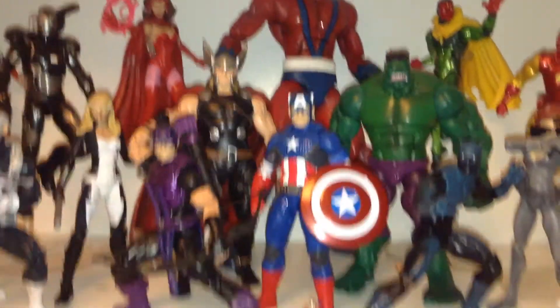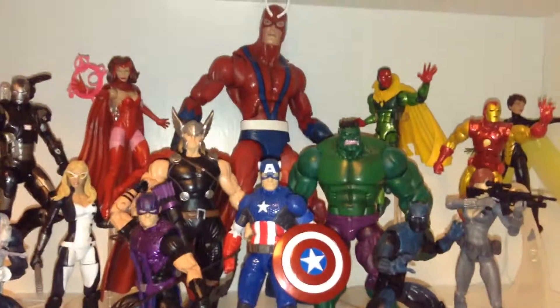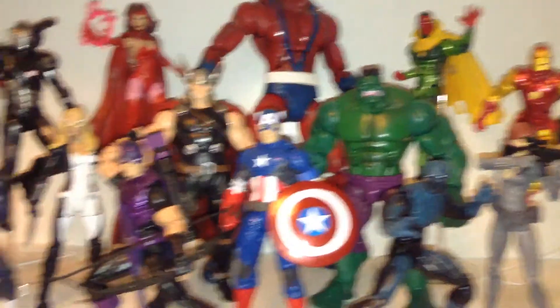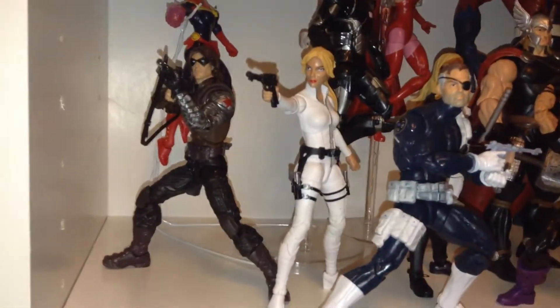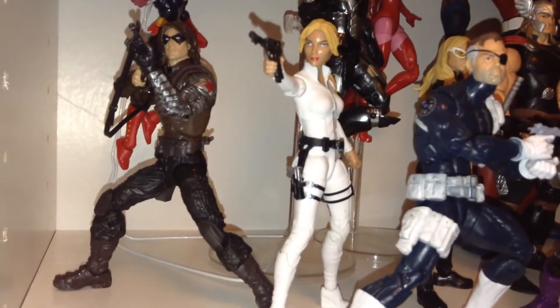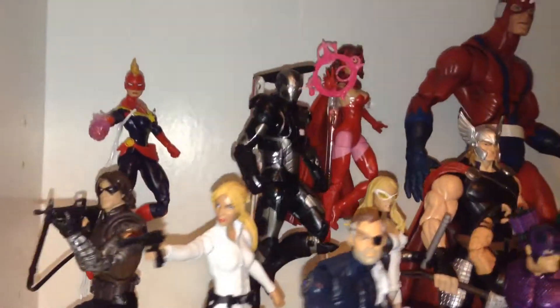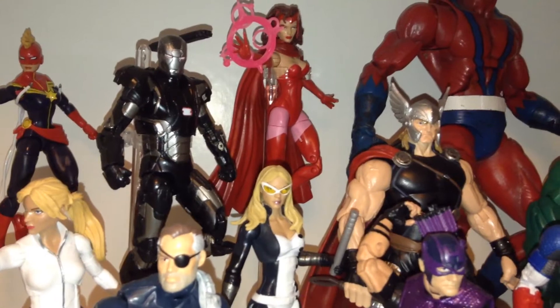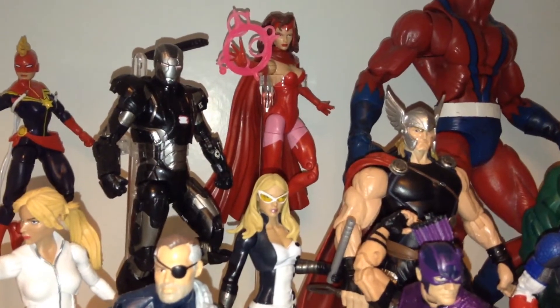Here we are at my Avengers shelf. I would like to have the Avengers shelf on the very top, but because of Giant Man, they just won't fit. I like to keep this mainly classic characters, but I do have Winter Soldier in there — the comic Winter Soldier head on the movie Winter Soldier body. And that is a movie War Machine, but he kind of looks comic enough since we don't have a Hasbro Marvel Legends War Machine as of yet.